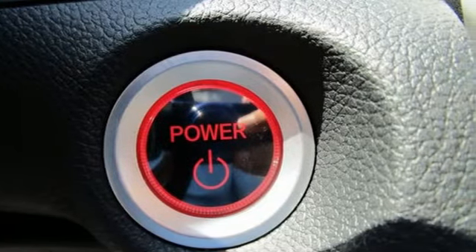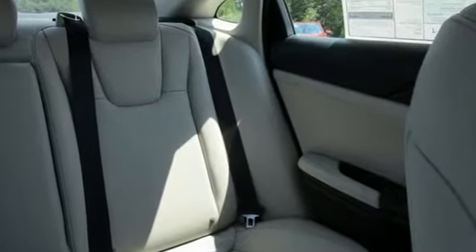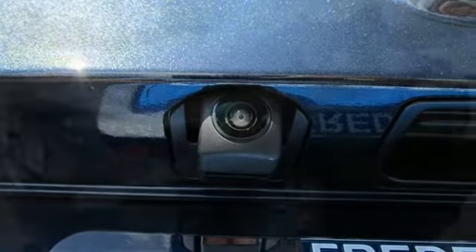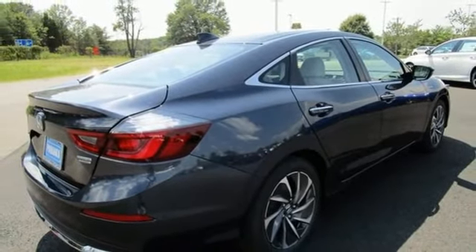It's well equipped with the features you need: integrated navigation system with voice activation, Wi-Fi hotspot, front heated leather bucket seats, auto dimming rear view mirror, remote engine start, and dual zone climate control.